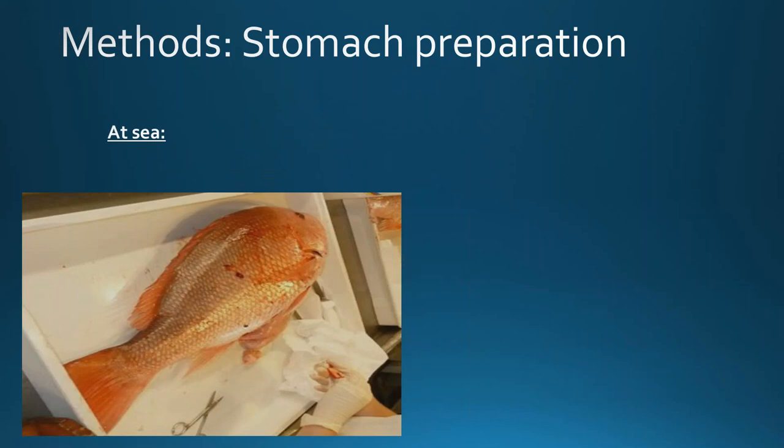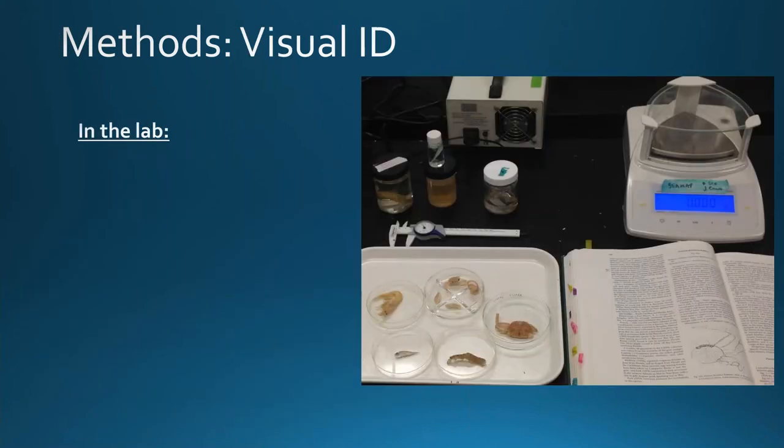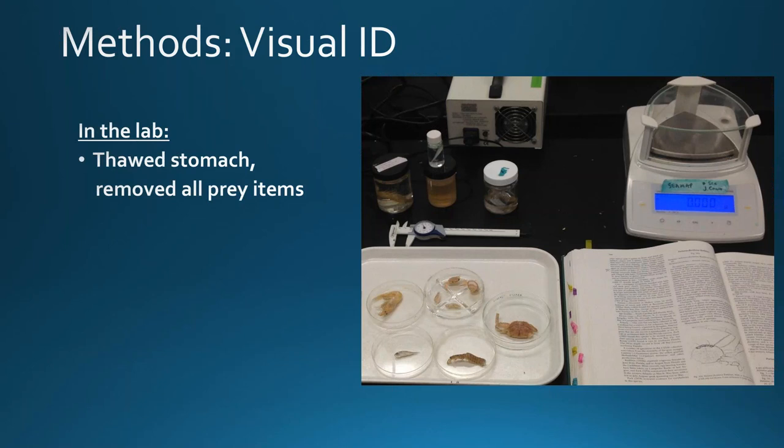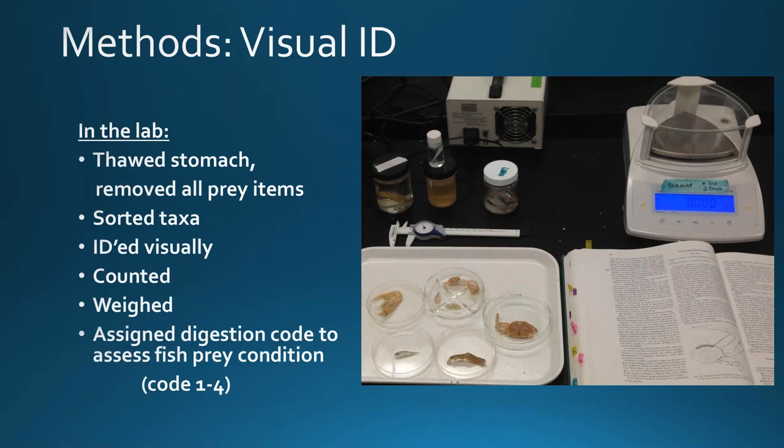Once we had a red snapper that met our criteria, the whole stomach was removed at sea, bagged, tagged, and immediately frozen to inhibit further digestion. Then back in the lab, each stomach was thawed and all prey were carefully removed to avoid scraping any cells from either the stomach lining or any other prey inside. Everything was sorted by taxa, identified as best as we could visually, counted, and weighed. We also assigned a digestion code ranging from one to four to assess the overall fish prey condition.